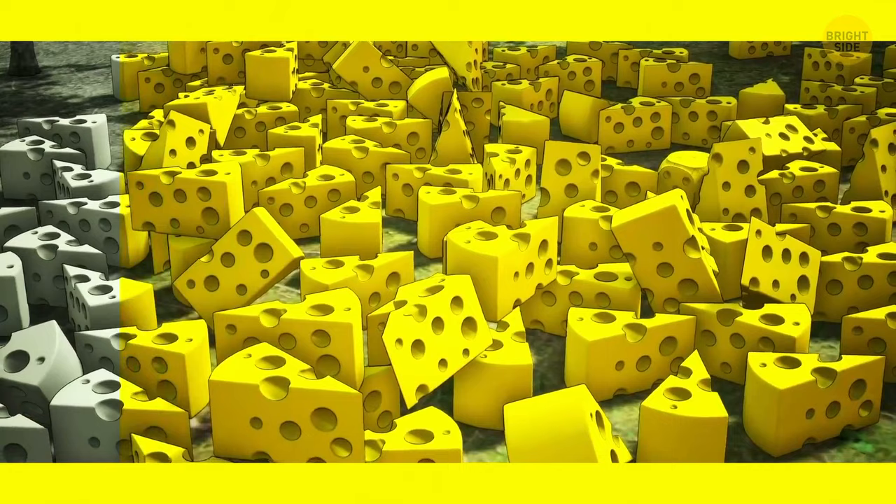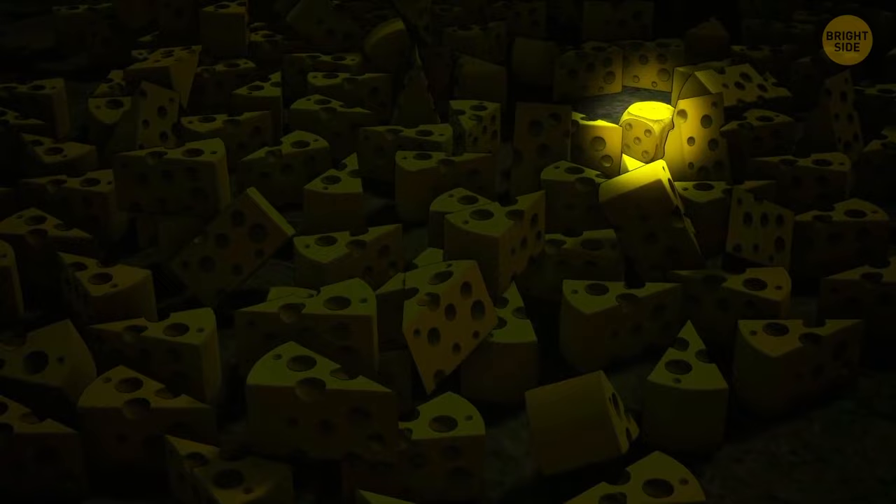Can you find a hidden dice among all these pieces of cheese? It's over here. Although it looks like cheese, you better watch your teeth.